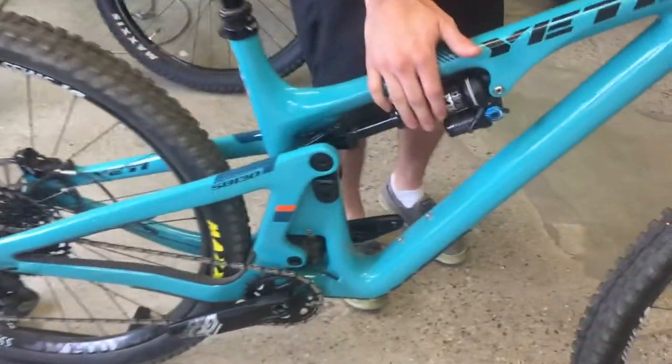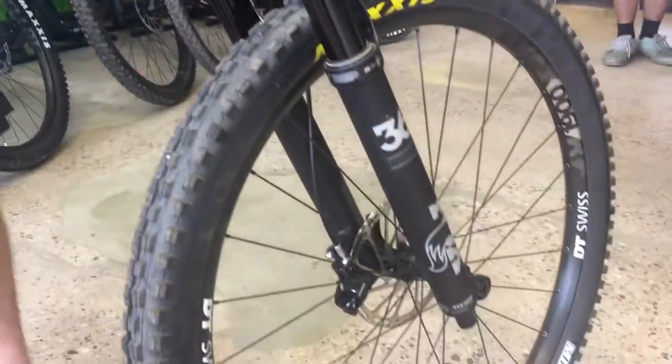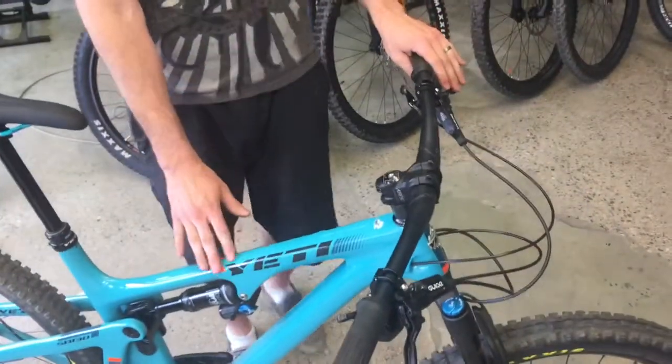It's got 130 millimeters rear travel, 150 in the front. This bike has all the goodies — full carbon frame, hydraulic disc brakes, one by drivetrain, nice meaty tires.